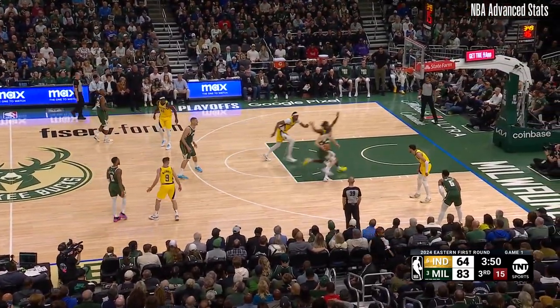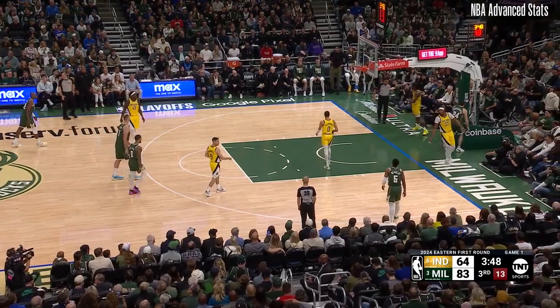83-64 Bucks. Connaughton — that's rejected by Neesmith, out of bounds. Actually really good defense there by Neesmith.